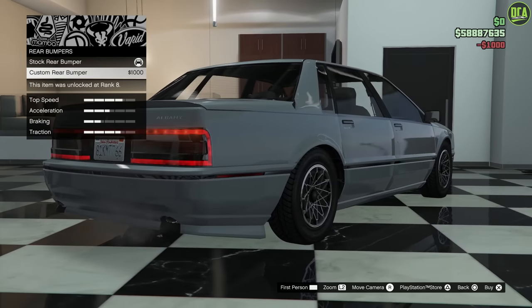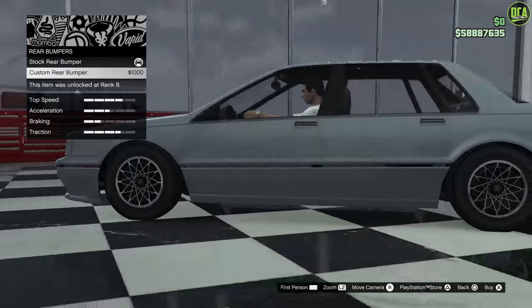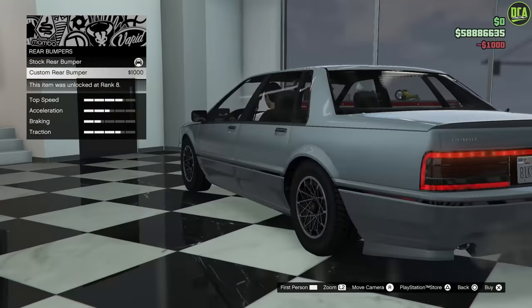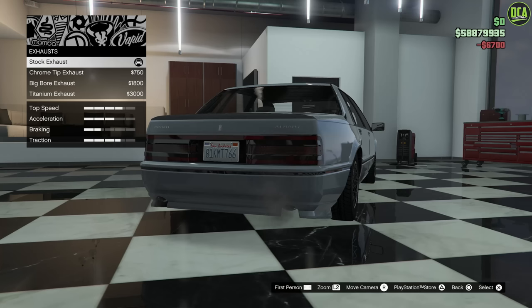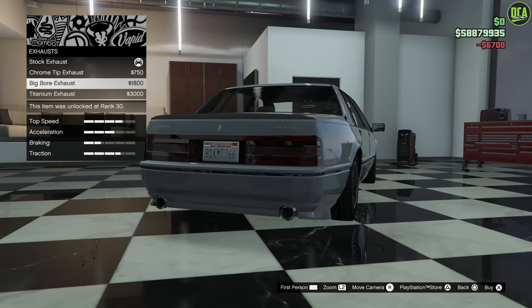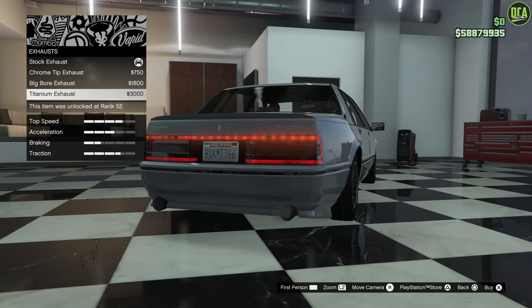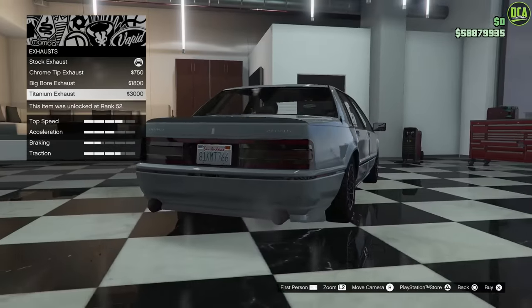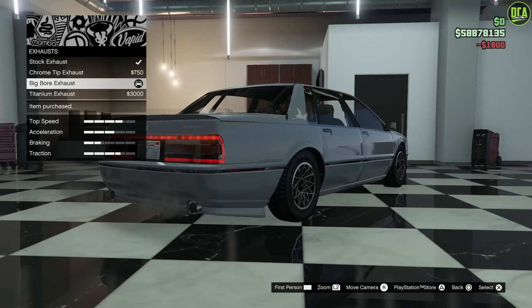Rear bumper — you have a custom rear bumper. Looks pretty decent, a bit too low for my taste, but it kind of goes with the front bumper that's also lower, so we'll do that. Engine will max out. It has exhaust options too — we got the chrome tip exhaust, the big bore, and the titanium. Titanium is a bit much for a 90s Cadillac, so I think the big bore is going to be the way to go. It kind of fills in that gap the best.